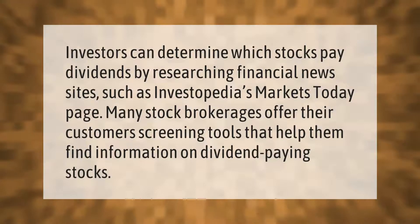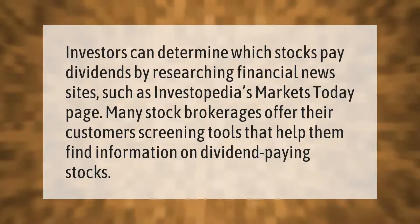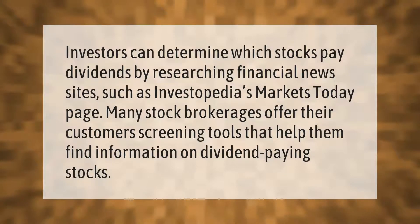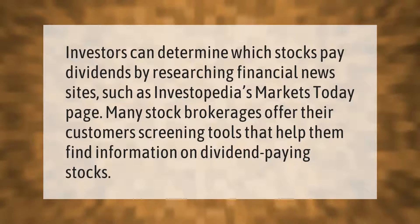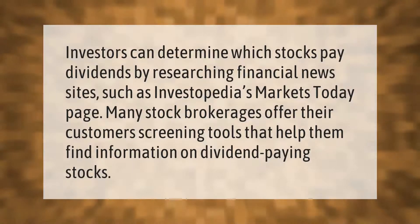Investors can determine which stocks pay dividends by researching financial news sites such as Investopedia's markets today page. Many stock brokerages offer their customers screening tools that help them find information on dividend-paying stocks.